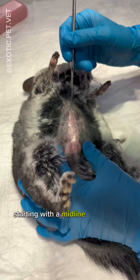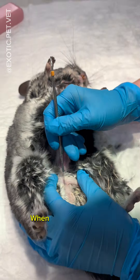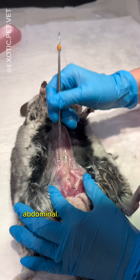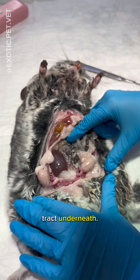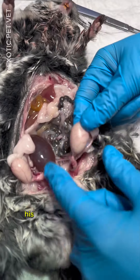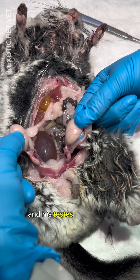Here I am starting with a midline approach to the abdomen. When doing any surgery, especially on rodents, abdominal incisions must be delicately made as to not puncture any of the GI tract underneath. Since this chinchilla was young, his scrotal sacs were not as apparent and his testes were in his abdomen.